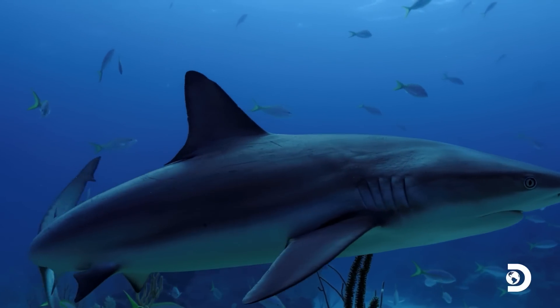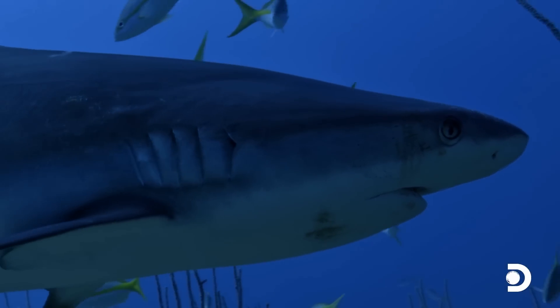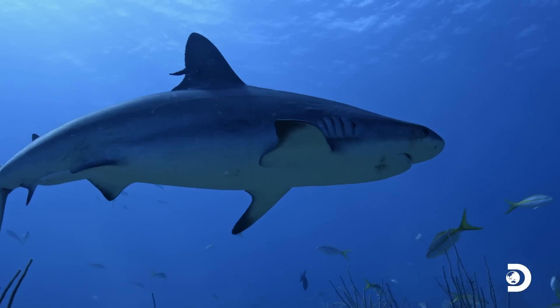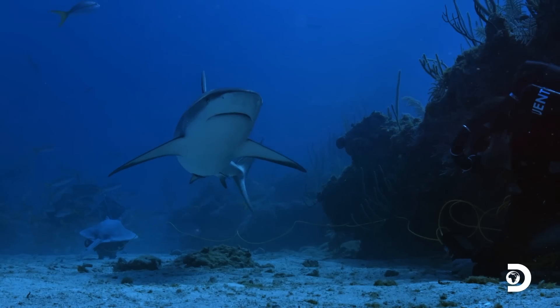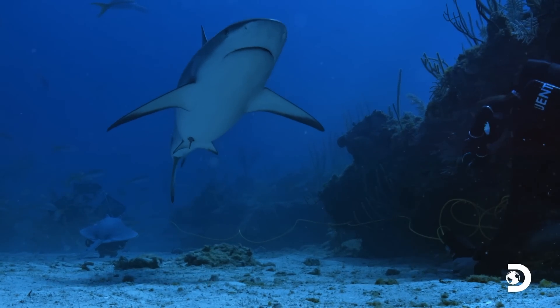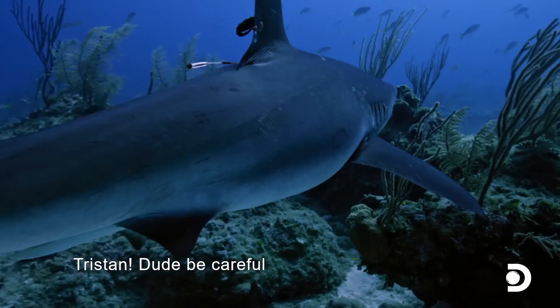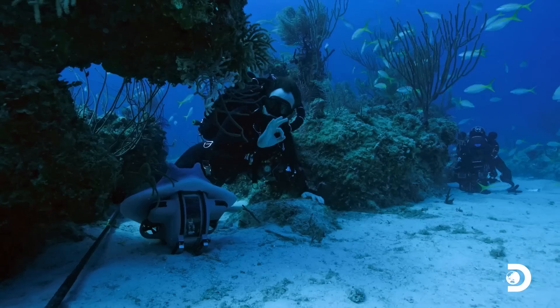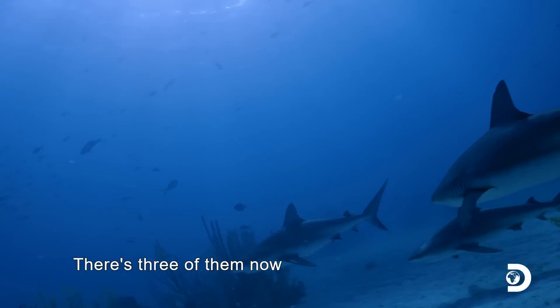The Caribbean reef shark can grow up to 10 feet long and they're known to be pack hunters — so if there's one, there are likely to be more nearby. Sure enough, reef sharks come in hot: first one, then two, and then three, getting quite close.